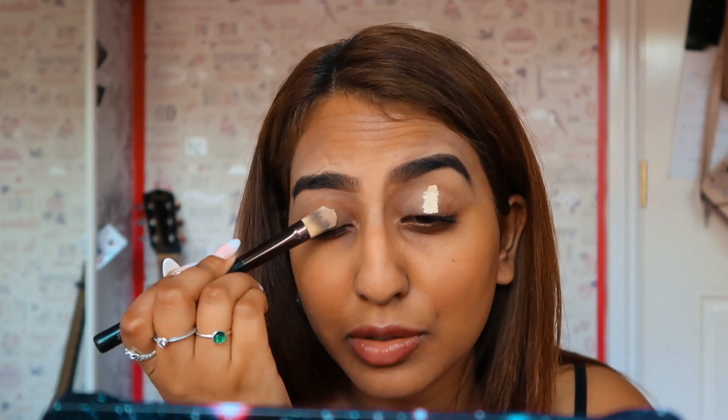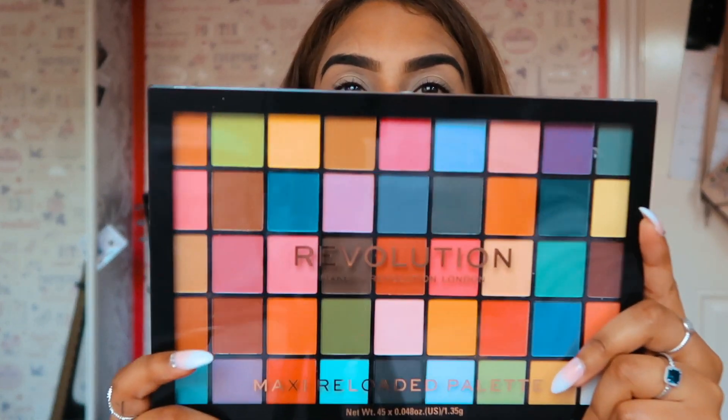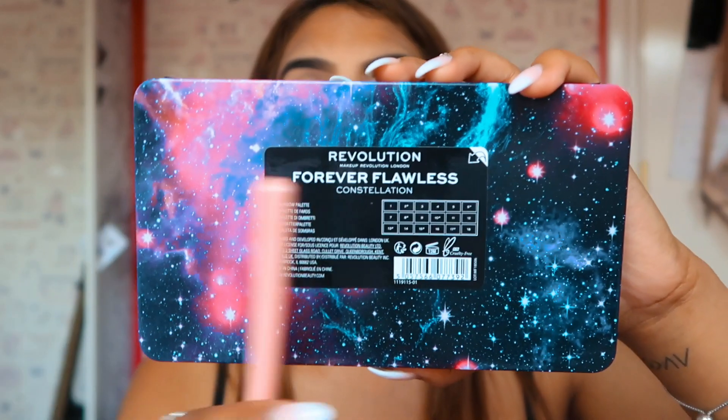This is somewhat the scariest and most fun part of doing this. I'm filming in like absolute mad heat. I'm going to now use the Revolution Maxi Reloaded Palette in the shade Monster Maths. I am yet to use this palette so I'm very excited. I will be using this palette today. I might also use this Revolution Palette Forever Flores Constellation and just delve into some of the colors there.